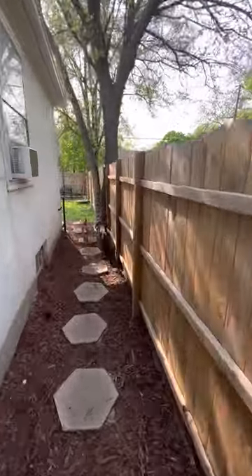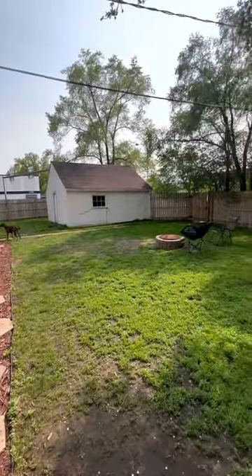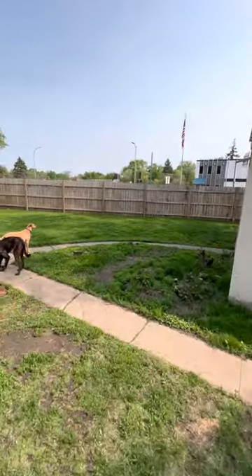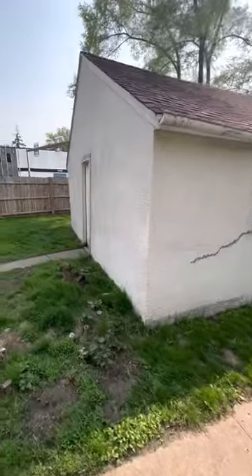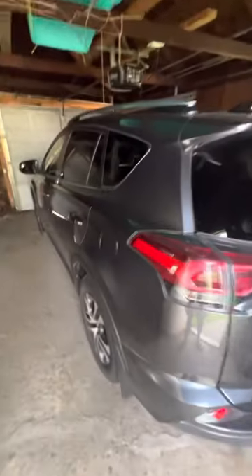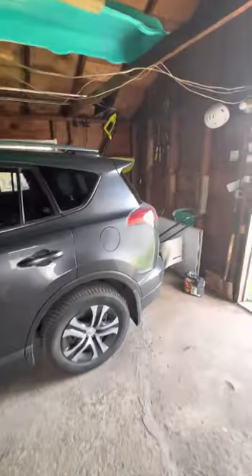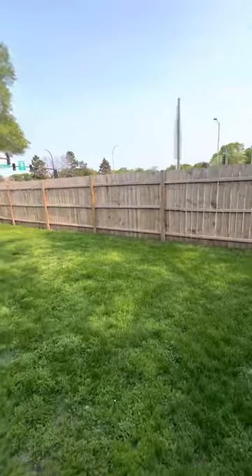The backyard is fully fenced. Great for dogs, kids. There's a bonfire area and a patio area right there. The backyard is pretty big. The garage is here — one spot is included in the rent. It fits an SUV pretty nicely, and a bigger car can fit there too, just have the lawnmower there. The backyard is fully fenced.